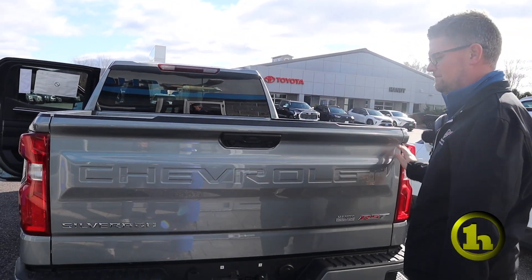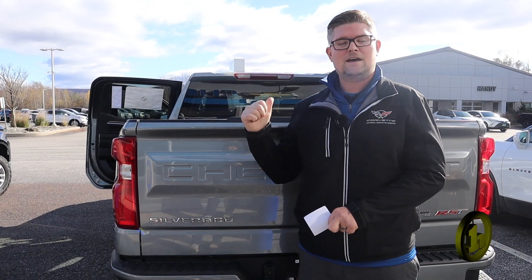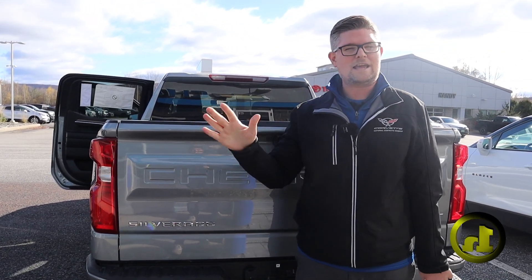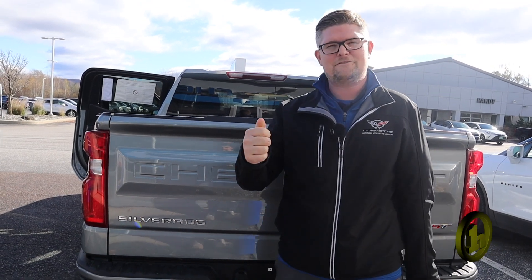The tailgate is really light to lift up. Lisa tried it when she was here and she couldn't believe how light it was — pretty cool technology. This also has wireless Apple CarPlay and Android Auto wireless projection, so if you pair your phone, it'll project your Google Maps right onto the screen. They also come with Google built in on the new interface as well.